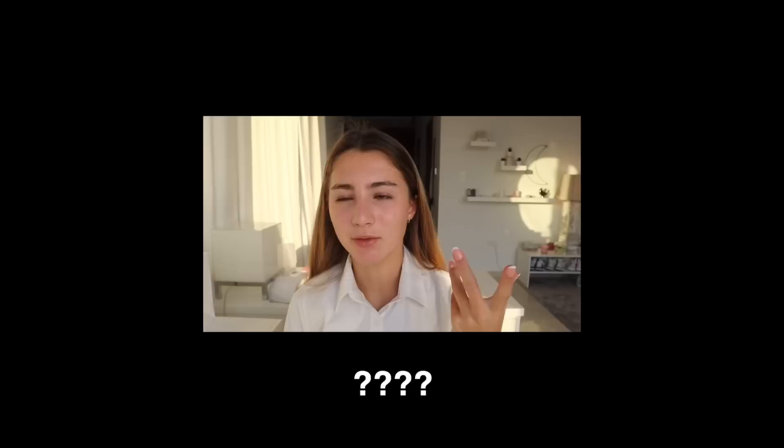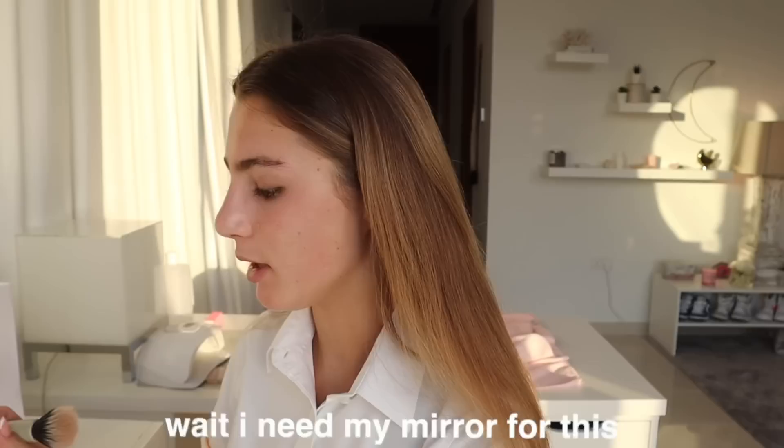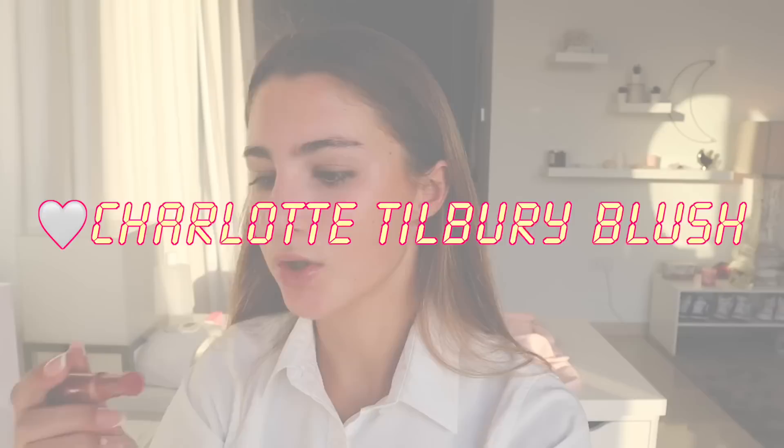It looks kind of deformed because it's so hot in Dubai, so during the shipping process it got all deformed and really not set. I recommend getting makeup products from in-store. This brush is so dirty — I really need to wash it — but I'm just gonna dip into it. It blends in so nicely; it literally looks like my skin. On camera it looks kind of orangey — does that look blended out?